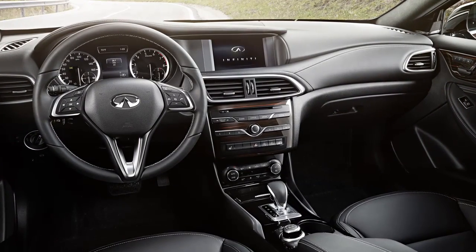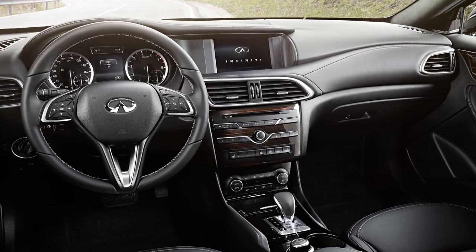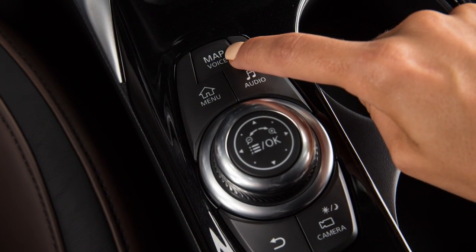The INFINITI Navigation System uses voice guidance to provide verbal directions after a route has been set. Press and hold the Map Voice button near the INFINITI controller on the center console to repeat voice guidance.